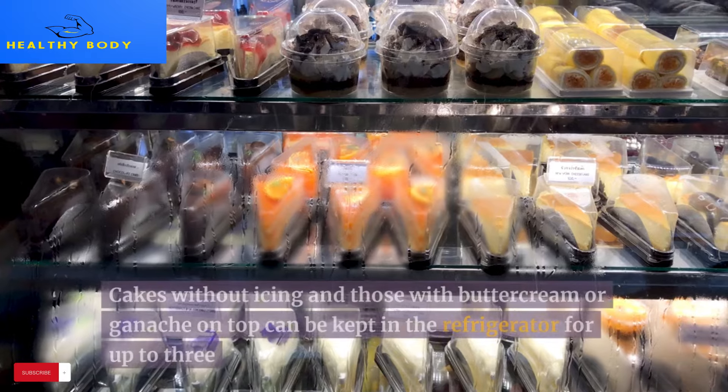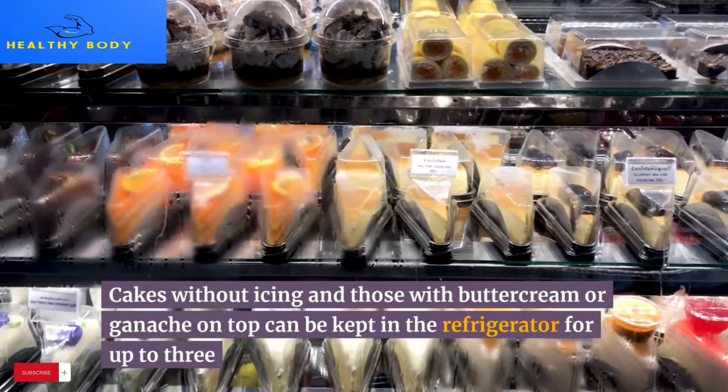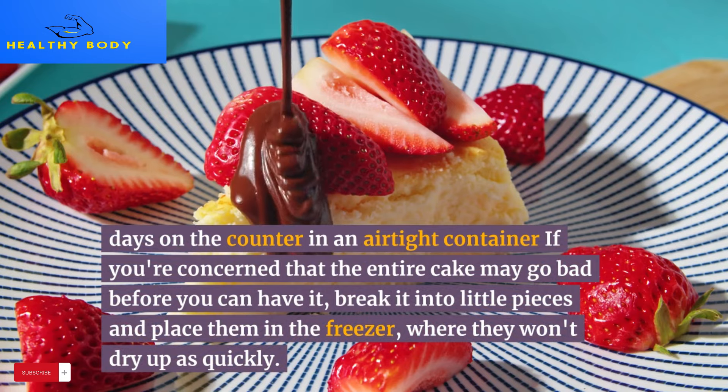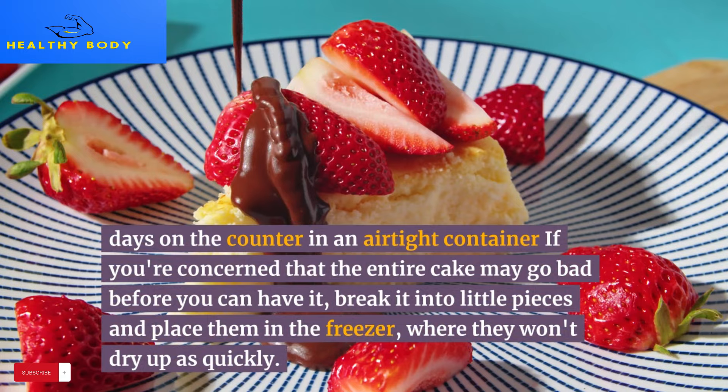18. Cake. Cakes without icing, and those with buttercream or ganache on top, can be kept for up to 3 days on the counter in an airtight container. If you're concerned the entire cake may go bad before you can finish it, break it into small pieces and place them in the freezer, where they won't dry out as quickly.